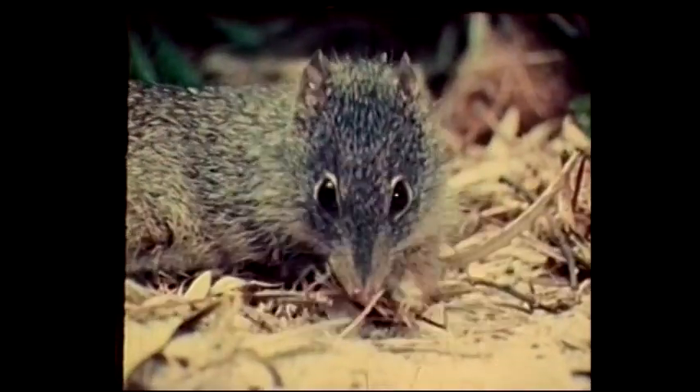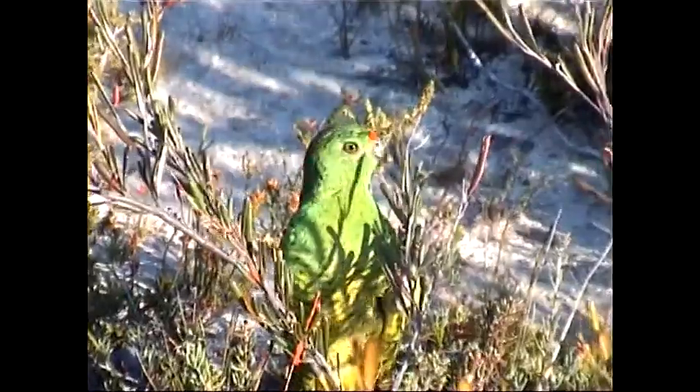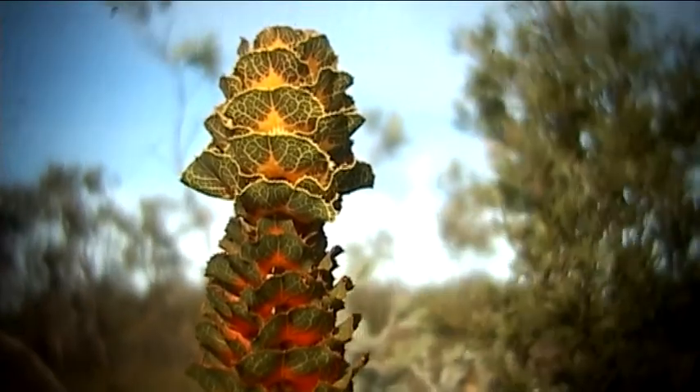The Dibbler, once thought to be extinct, and the Western Ground Parrot are some of the rarest animals here. While over 100 plant species living here occur nowhere else in the world, the Royal Hakea is one of the most stunning.